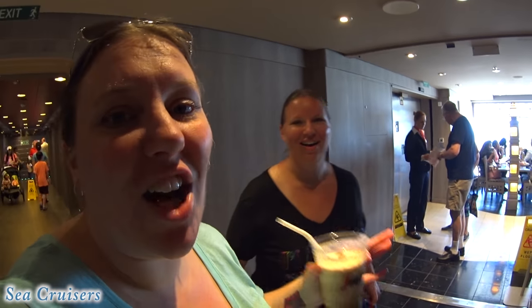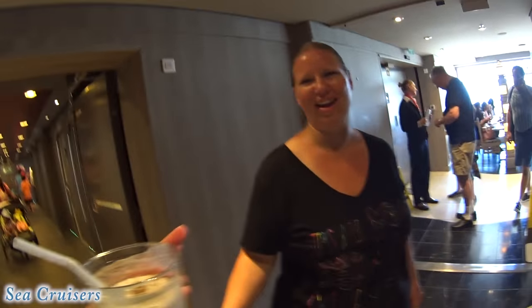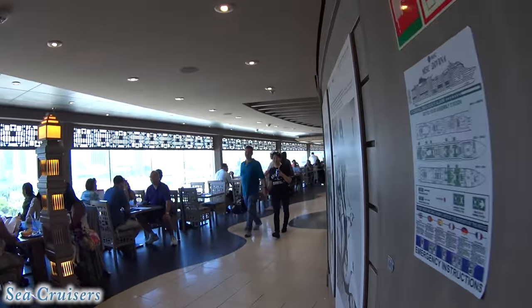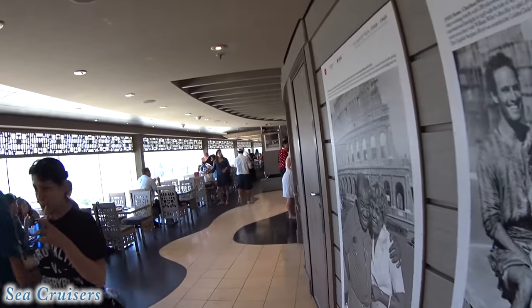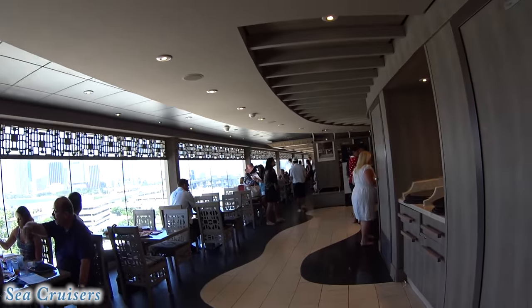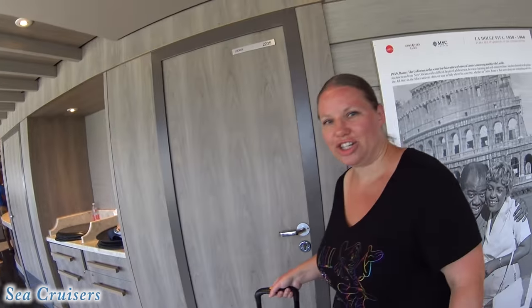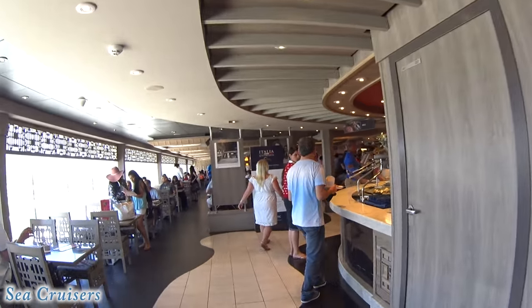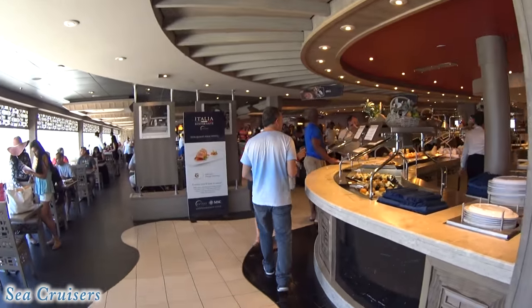You guys, this food is supposed to be fresh and good — they make all their pasta and bread on board. You're joking! No, come on! It's gonna be dangerous. Very dangerous. I was just talking about how my shirt fit me again. We've been up for like eight or nine hours, so.